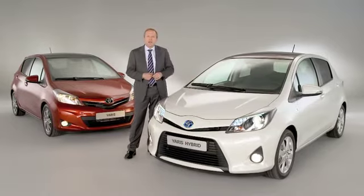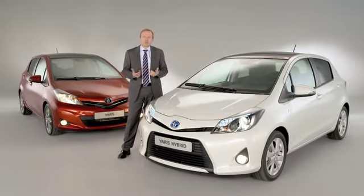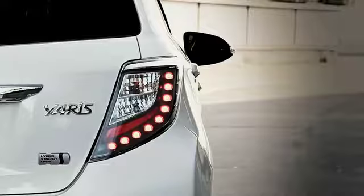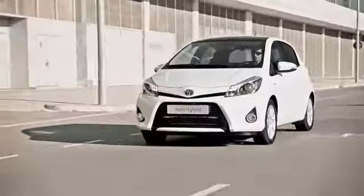The new Yaris hybrid introduces major innovation that will help to lower emissions and fuel consumption. At the same time, the hybrid technology offers a uniquely relaxed and quite thriving driving experience.